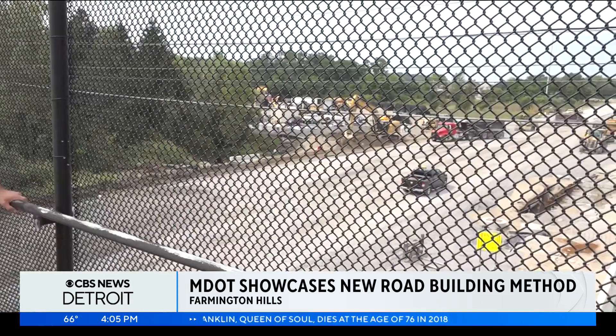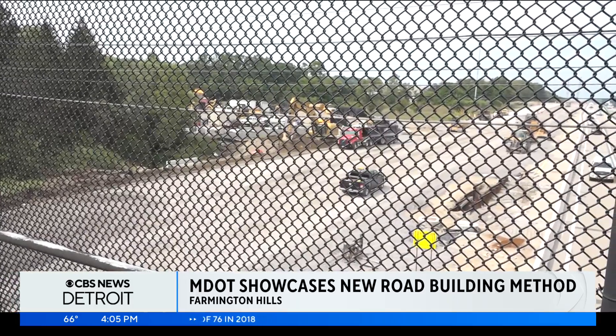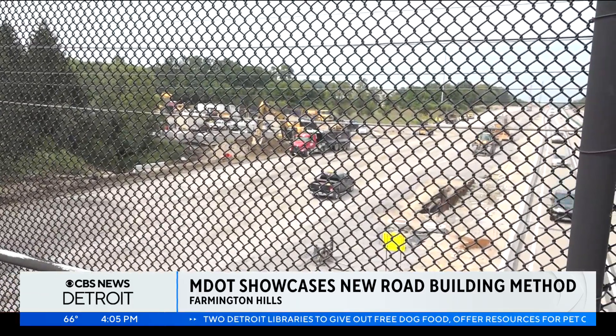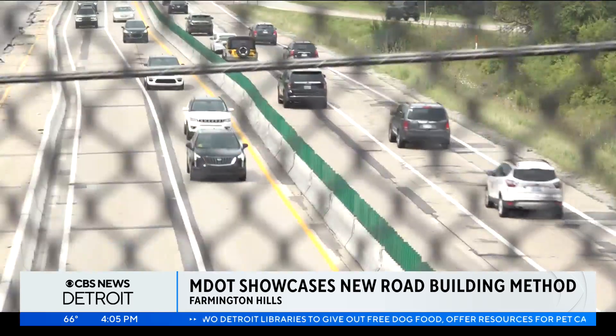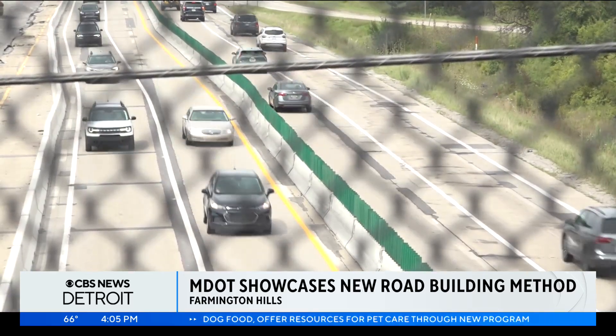And we hope to go beyond 30 with maintenance, of course. The $275 million project will look to rebuild the road from 275 to east of U.S. 24 or Telegraph Road. The funding for the project was a part of Governor Gretchen Whitmer's Rebuilding Michigan program.